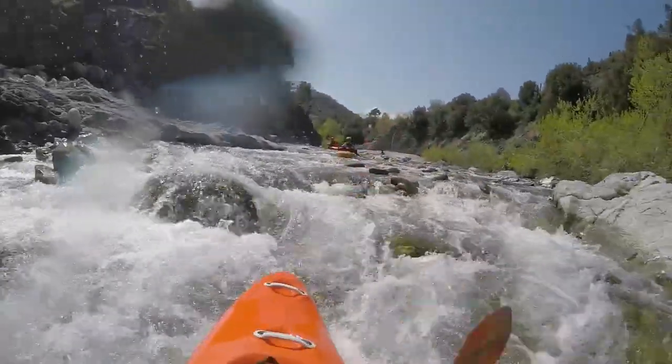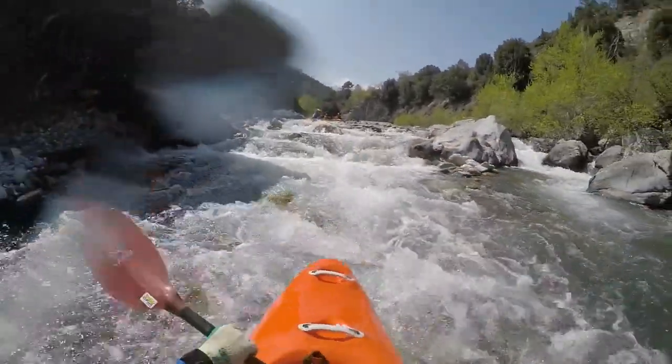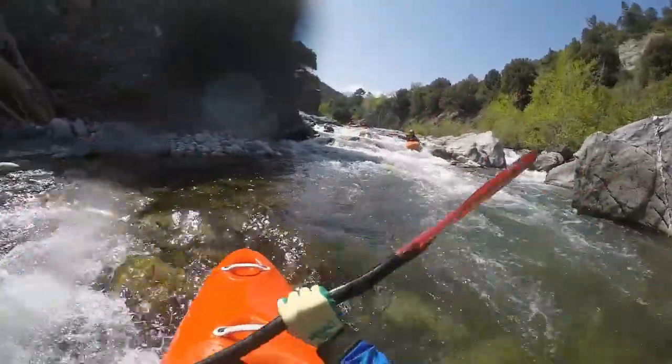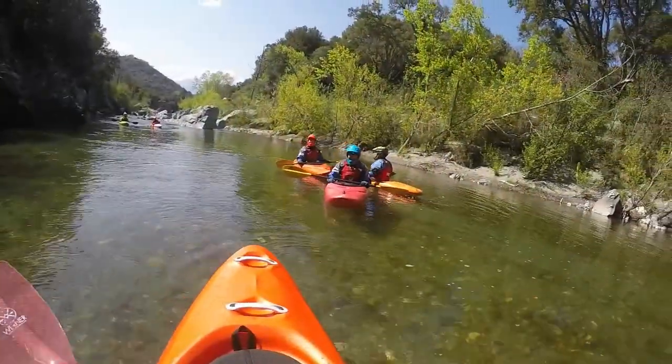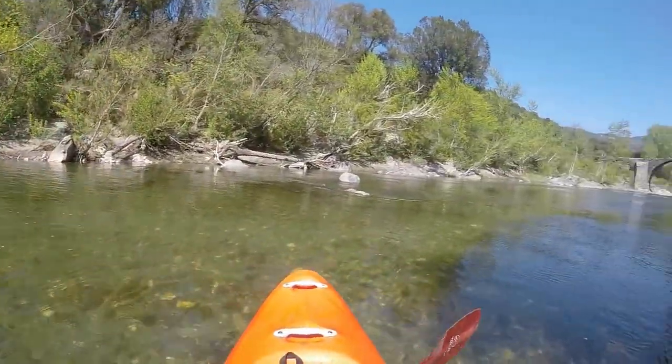The next cataract is not so easy to portage. At a fallen-in bridge in the middle, the water is pressed through a narrow gap. At low level, this can be run down the middle. At higher flows, an approach from the right might be preferable.